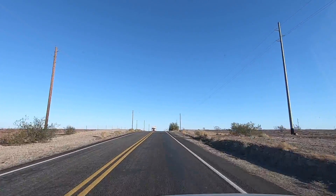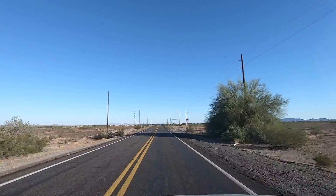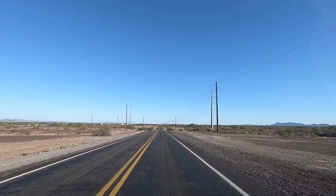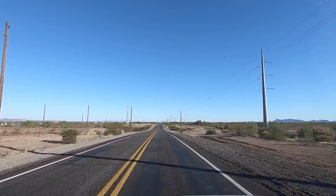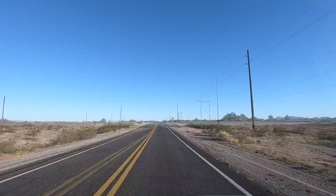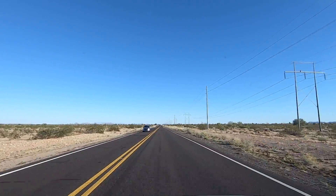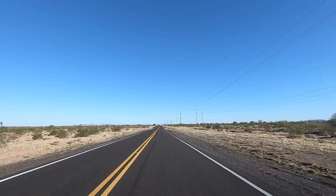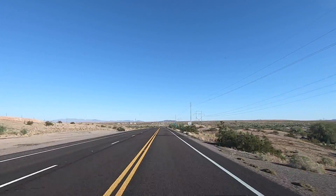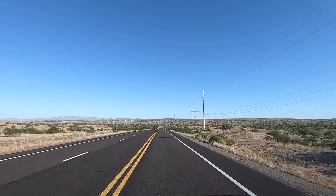We're heading out of town heading north towards Parker. You can see more and more RVs coming into town — they'll head down to Yuma and use Quartzite as a pit stop. Look how clear blue the sky is, but the winds are fierce and you can see the dust on the horizon from all the wind too.